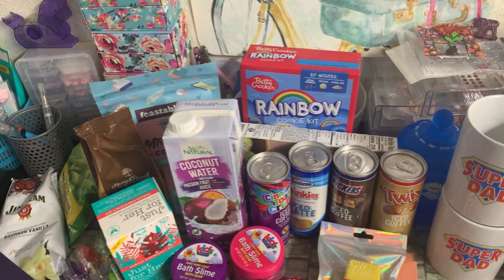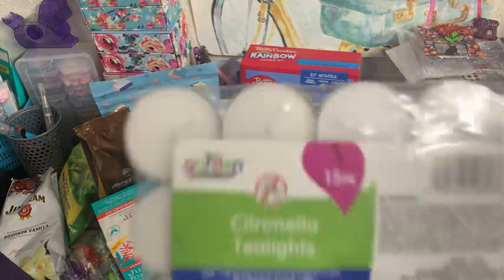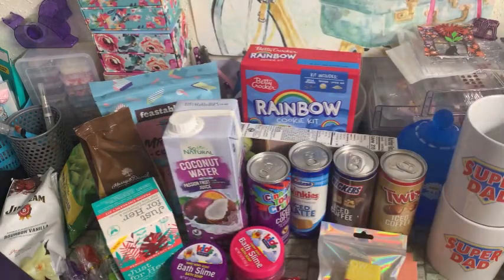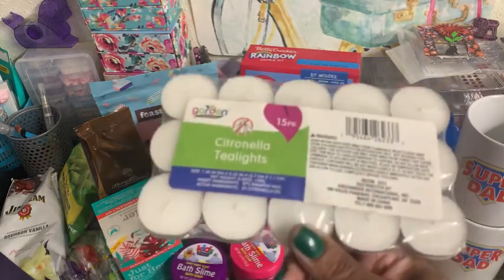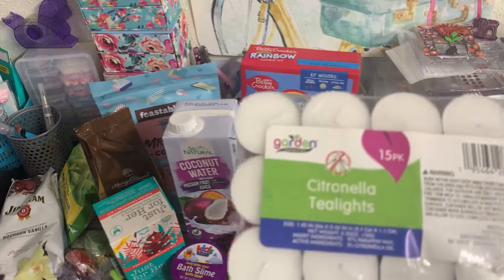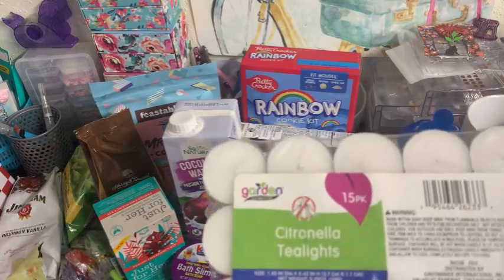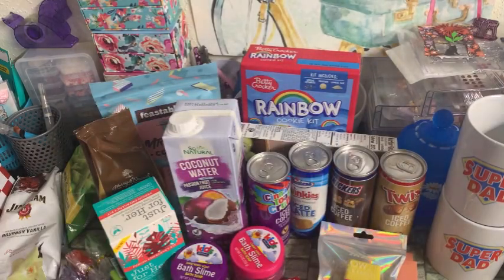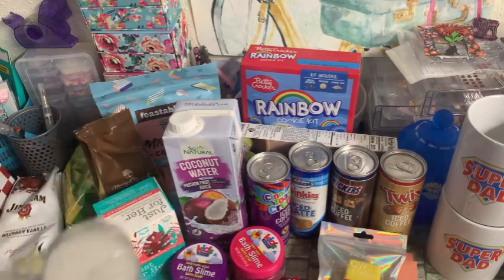And then I picked up a package of the Citronella Tea Lights. You get 15 in the pack, and these are really strong — I can smell them through the plastic. These are by the Garden Collection. They did have the incense sticks, but I didn't grab them this time. I have purchased those in previous years. But I grabbed the tea lights so I can give those a try. They're kind of small, so I'm wondering how quickly they're going to burn up.